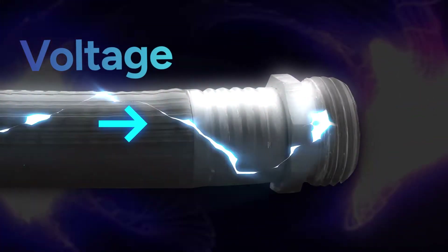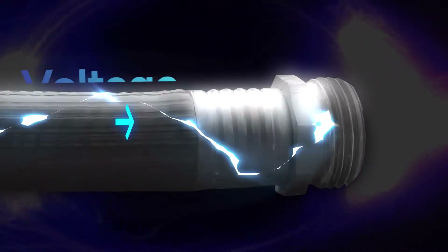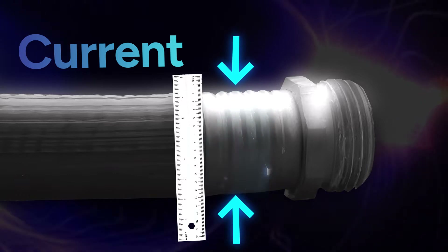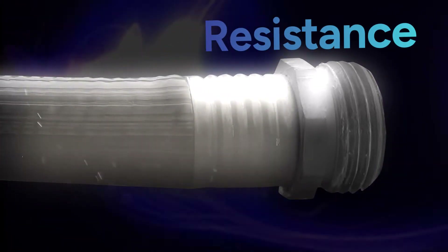Let's start by understanding some electrical basics. The three primary concepts to know are voltage, current, and resistance. Voltage is the driving force that pushes electric current through a conductor — think of it like water pressure in a hose. Current is the flow of electricity in a circuit, like the rate of water flow. And resistance is what opposes the current, like friction in the hose.